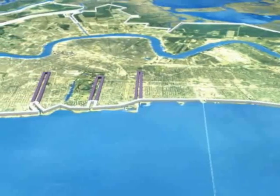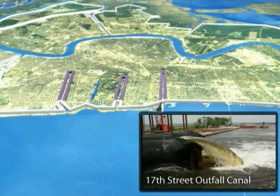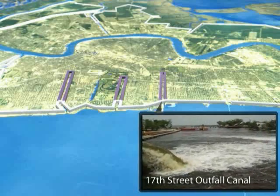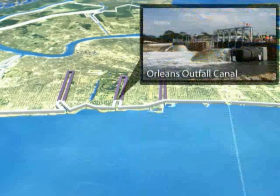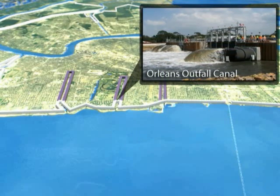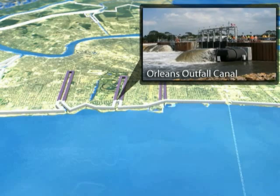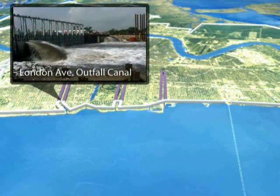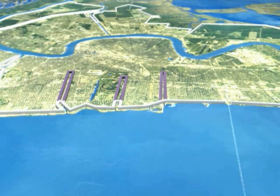The 17th Street, Orleans, and London Avenue outfall canals allow interior pumps to move rainfall out of the city and into Lake Pontchartrain. During Katrina, storm surge flooded the city through breaches in two of the outfall canals. The Corps installed interim canal closures in 2006 to stop storm surge from entering the city. Pumps move rainwater around the gates when they are closed, replacing the parallel system of canal flood walls as the primary defense against storm surge with a perimeter system that blocks surge before it can enter the canals.